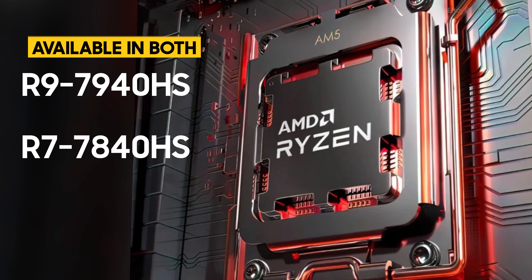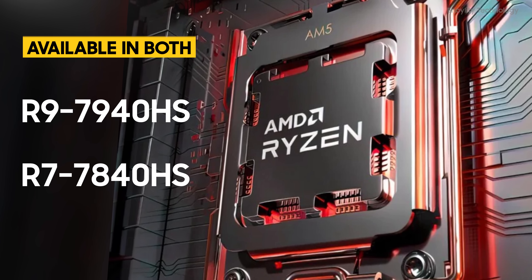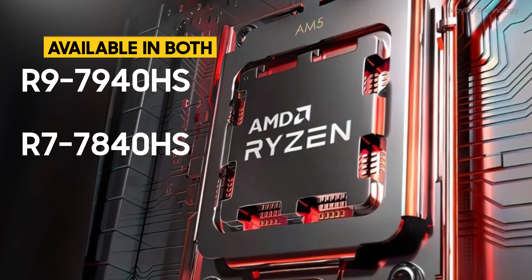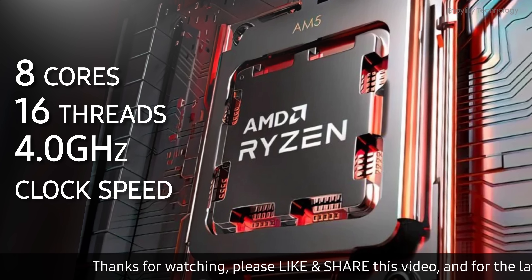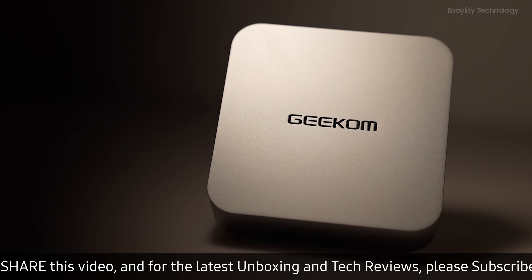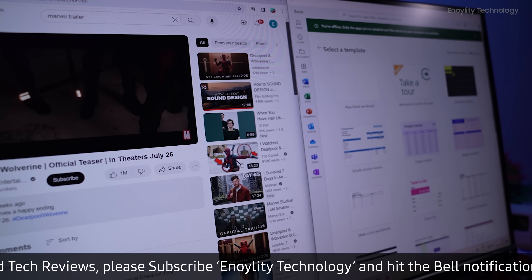At the heart of the Geekom A7 lies the powerful AMD Ryzen processor, available in both R9-7940HS and R7-7840HS configurations. With up to 8 cores, 16 threads, and a maximum clock speed of 4.0 GHz, this mini-PC delivers unparalleled processing power for tasks ranging from content creation to gaming and everything in between.